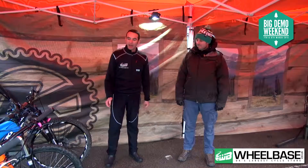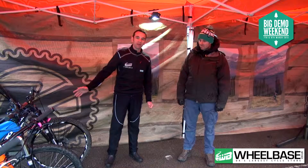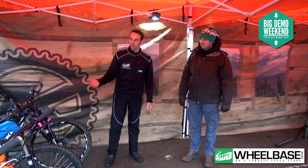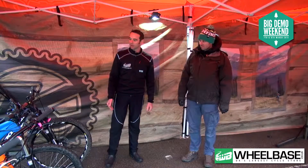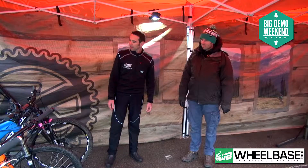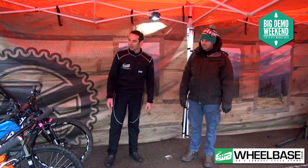I'm here with Scott from Kona and we've got the whole full range of processes here. We're going to run through the Process platform from Kona, which has really been very hot models and transforming sales for Kona this year and last year.